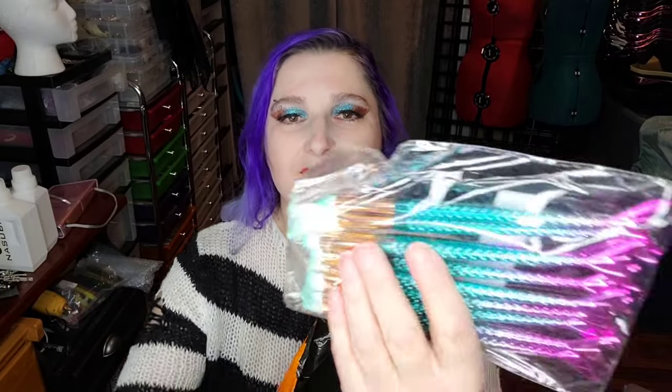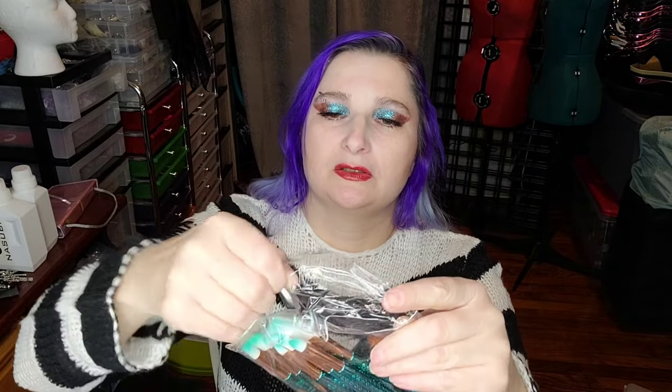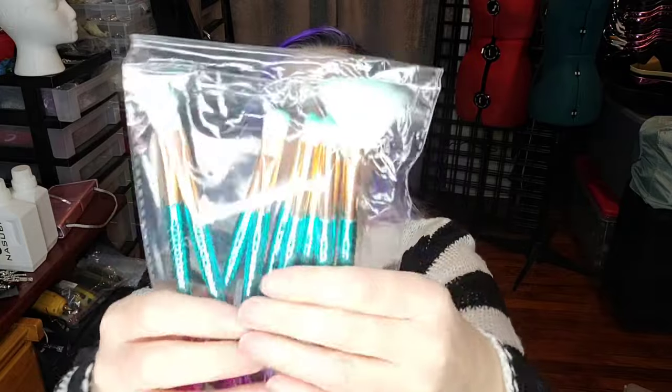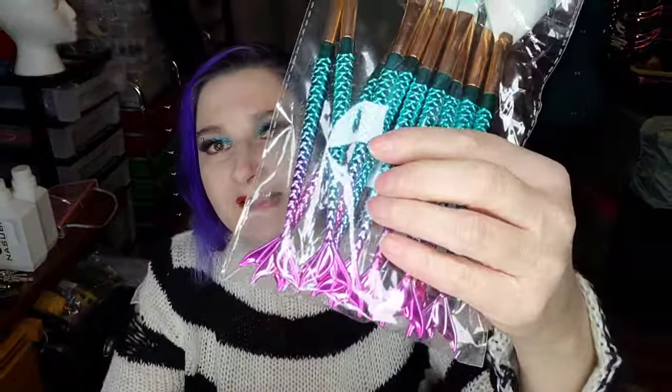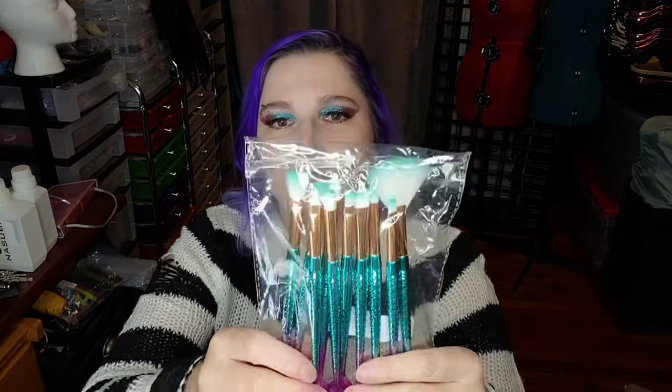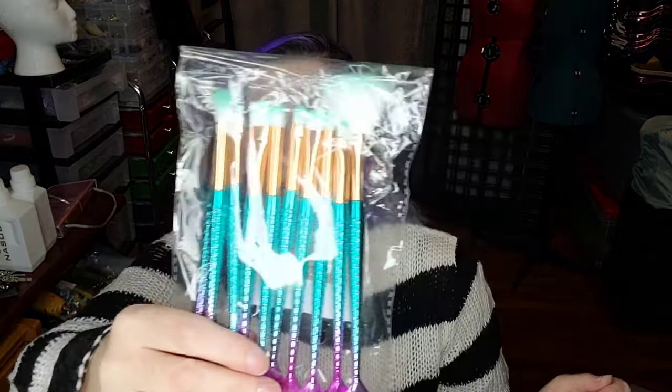This is just a makeup brush set. The fan brush is a little crushed in there — give it some room. They're just the mermaid tail makeup brushes. I thought they were super cute and they were only a dollar. They'll probably end up in that future giveaway I'm planning — once I hit 4,000 subscribers, I'm doing another one of my big giveaways, and this will probably be one of the gifts.